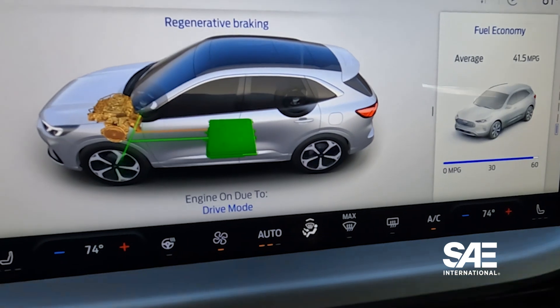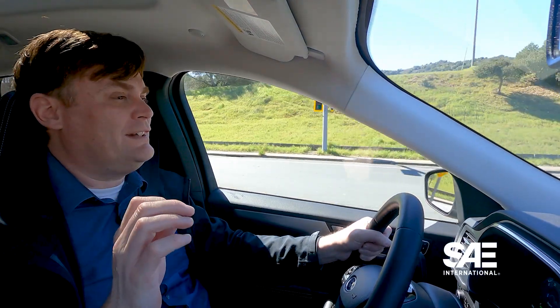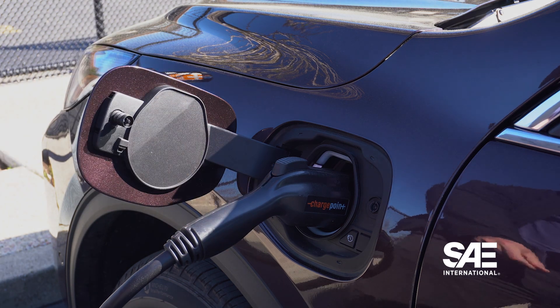A traditional hybrid, like the original Prius, gets energy back to the battery via regenerative braking or the gas motor. With a plug-in hybrid, you can also get energy back to the battery in those ways, but more importantly, it also gets energy from — well, you guessed it — plugging it in.